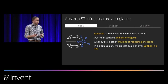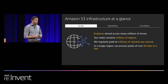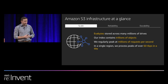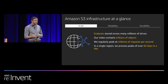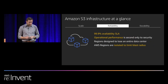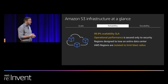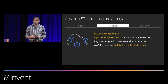In terms of S3 itself, it is very high scale. We have customers storing exabytes of data across millions of drives, and our index contains trillions of objects. We regularly peak at millions of requests per second, and in a single region we often process peaks of 60 terabytes per second on any given day. In terms of reliability, we offer a 99.9% availability SLA, and operational performance and security are our top priorities.